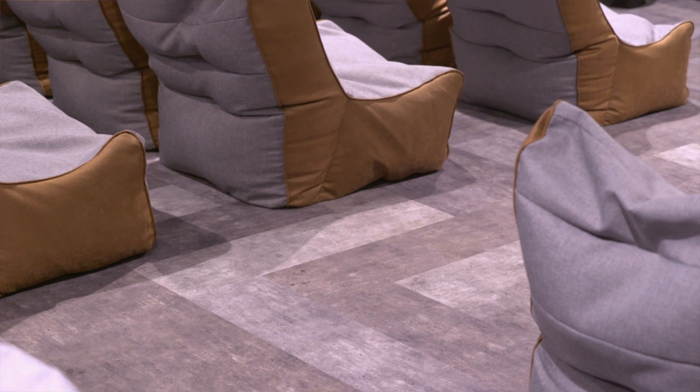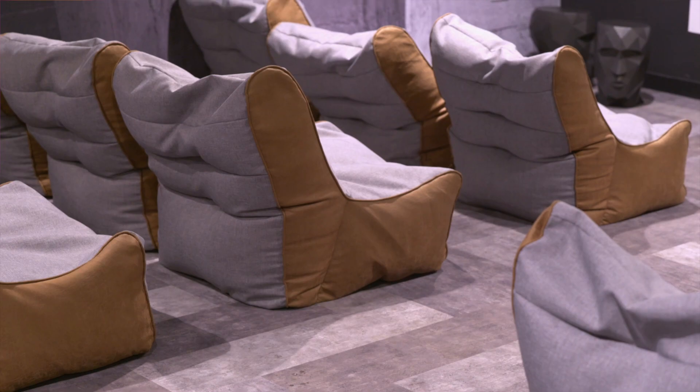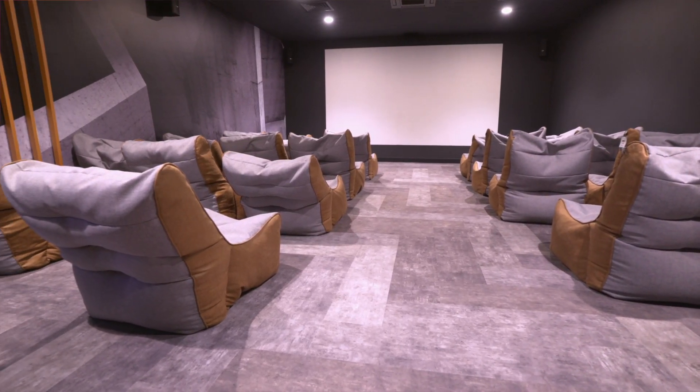In the screen room, the product that we used was Forbo Flotex concrete planks. We needed to use something that had a really good acoustic feel and a soft, velvet-like quality underfoot.